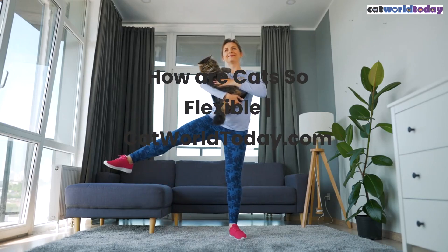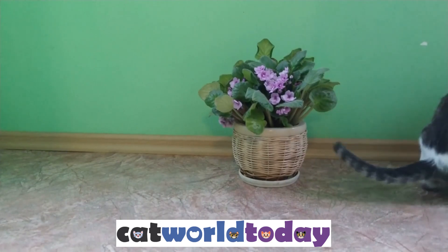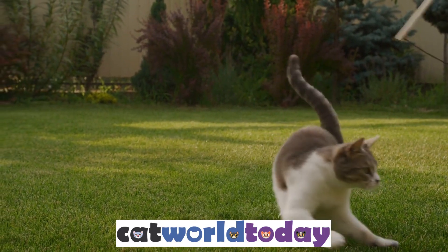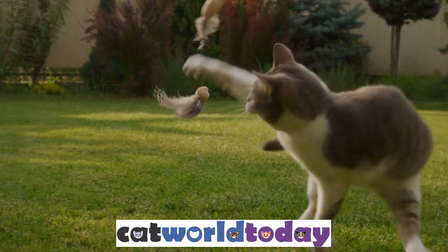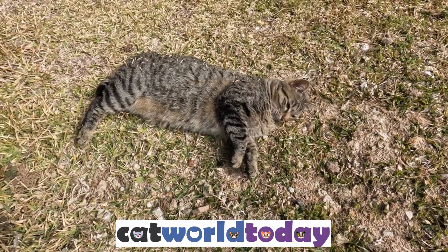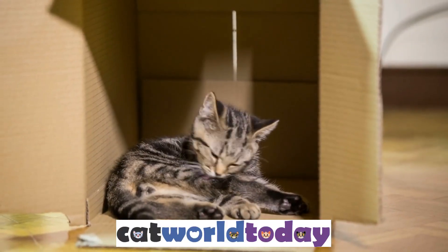How are cats so flexible? Cats are known for their flexibility, grace, and agility. They have an incredible ability to contort their bodies into seemingly impossible positions, making them excellent climbers and hunters. But what makes cats so flexible? We'll investigate the feline body and discuss five ways they are flexible.